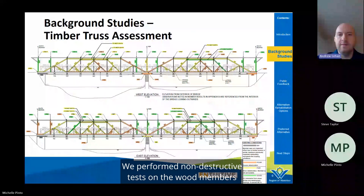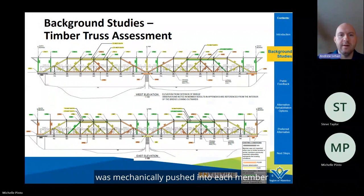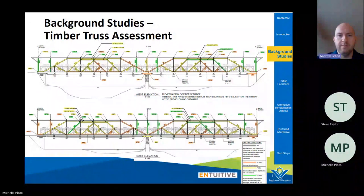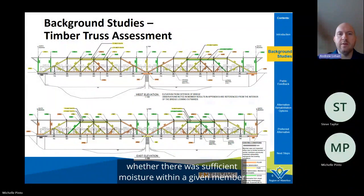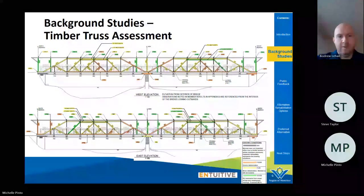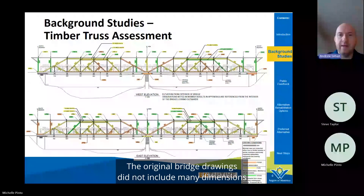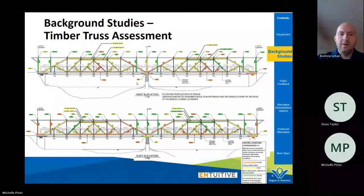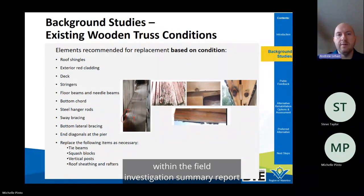We performed non-destructive tests on the wood members in the form of resistance drilling and moisture content readings. For resistance drilling, a very small diameter needle was mechanically pushed into each member at various locations to identify soft locations where decay may have occurred. Moisture content readings were taken at various locations within each member using a small diameter probe, allowing us to understand whether there was sufficient moisture for the onset of decay. We also measured member dimensions. This data was published in a field investigation summary report in October, publicly available on the Engage website.